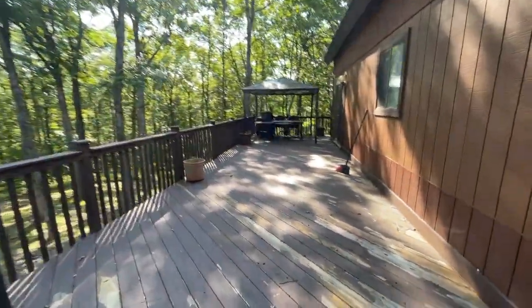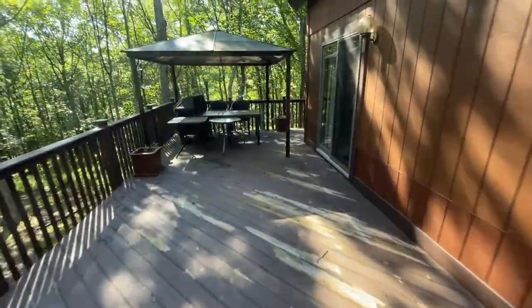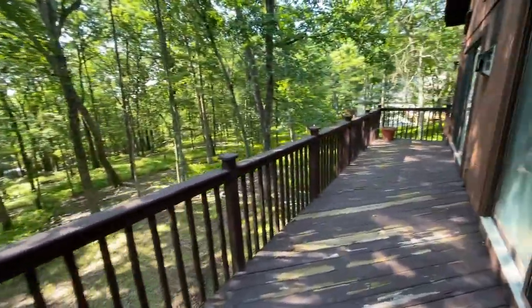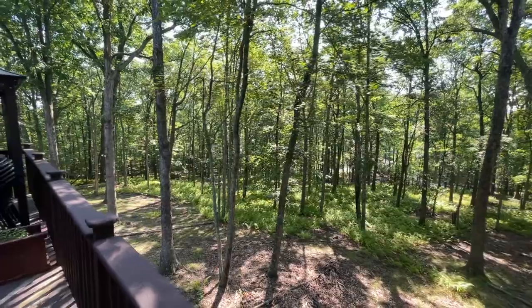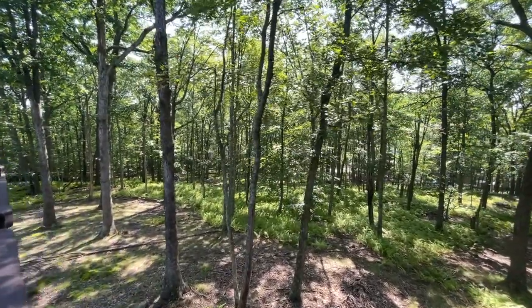This deck — it looks like it's peeling in a couple of areas, but it's really a solid deck. I think it was just a paint or stain that didn't take well, but a quick power wash and a good stain should take care of it. That's your Greenbelt back there — really quiet and peaceful.